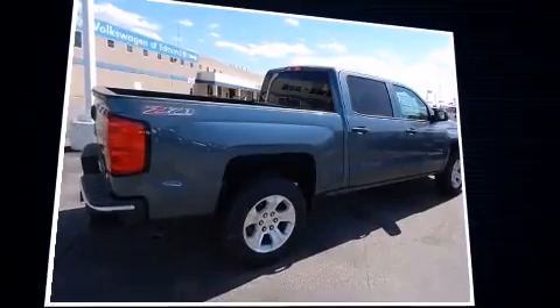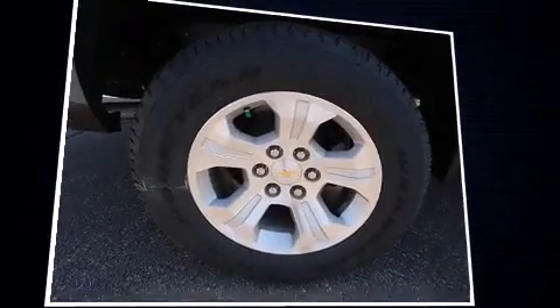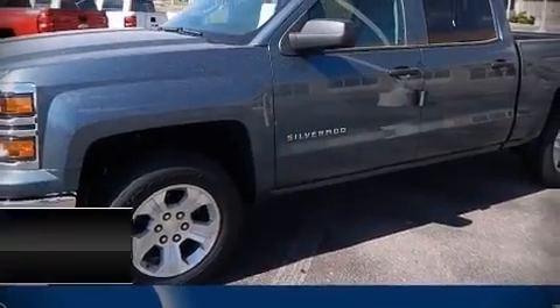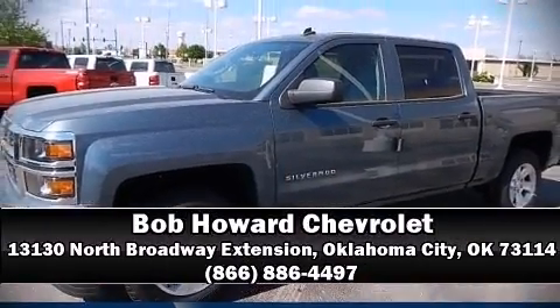Various mechanical systems are monitored by electronic stability control, keeping you on your intended path. Our experienced sales staff is eager to share its knowledge and enthusiasm with you. Stop in and take a test drive.